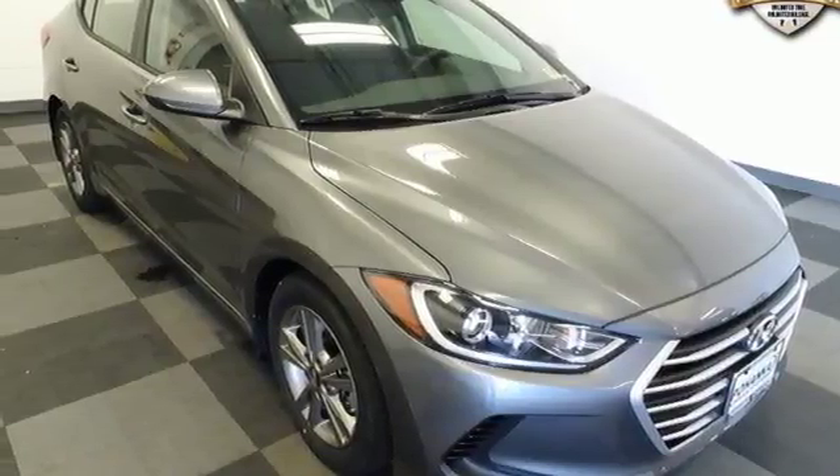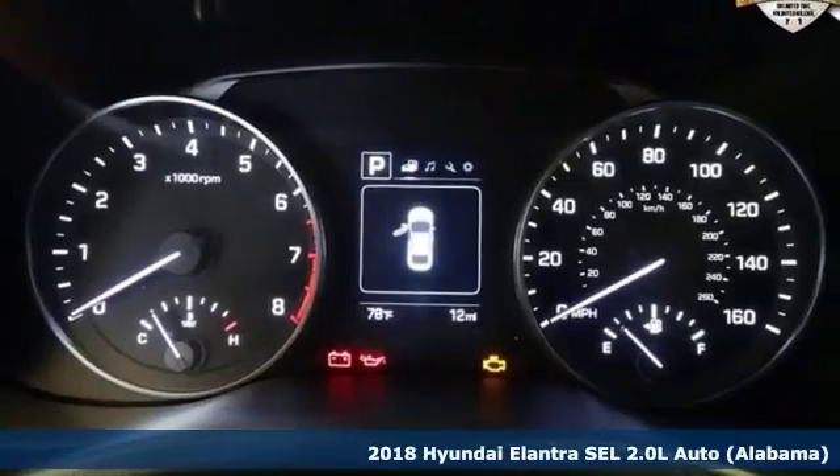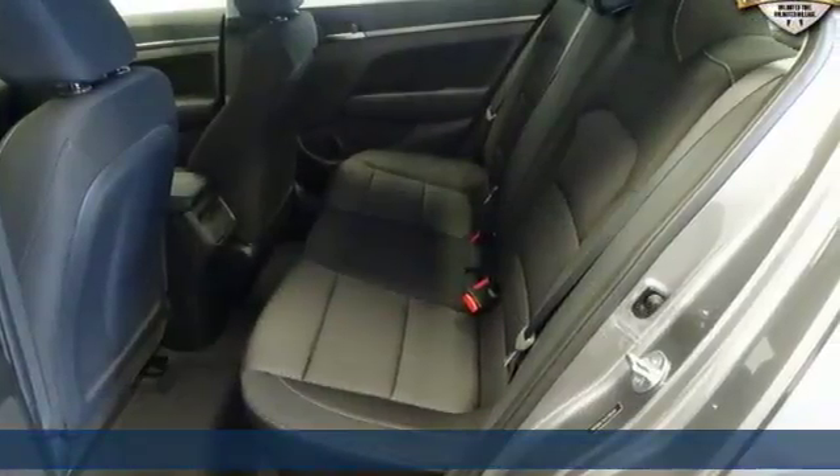It's a new 2018 Hyundai Elantra. It's all about more — more room to stretch, more space for cargo, and more go with less gas.